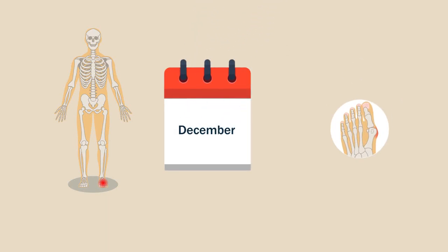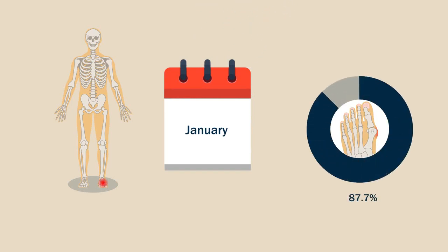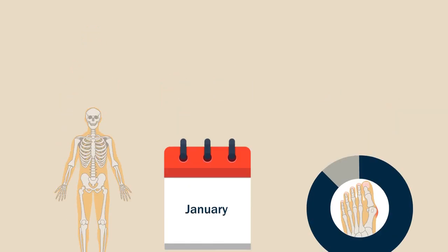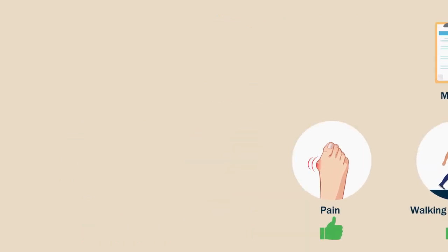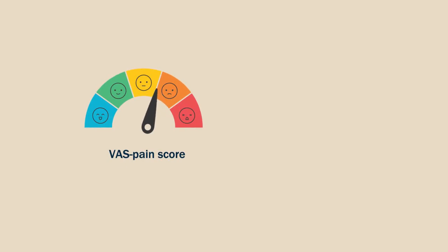which is 87.7% of all the feet considered. At a minimum of two-year follow-up, the MOXFQ scores significantly showed improvement preoperatively to postoperatively in different domains like pain, walking and standing, and social interaction. Similarly, the VAS pain score showed significant improvement too.